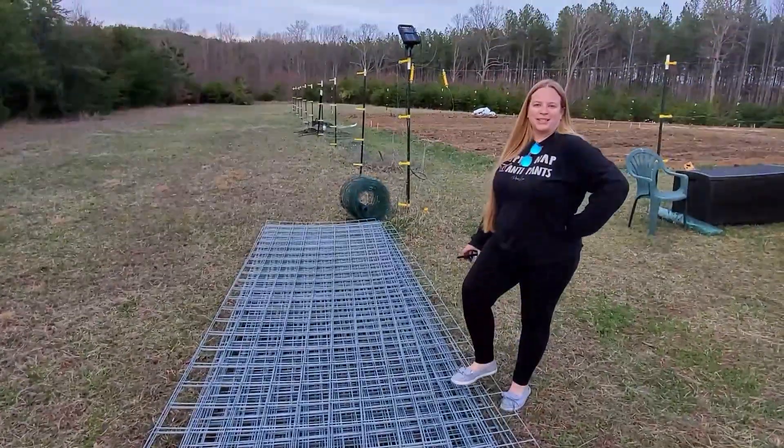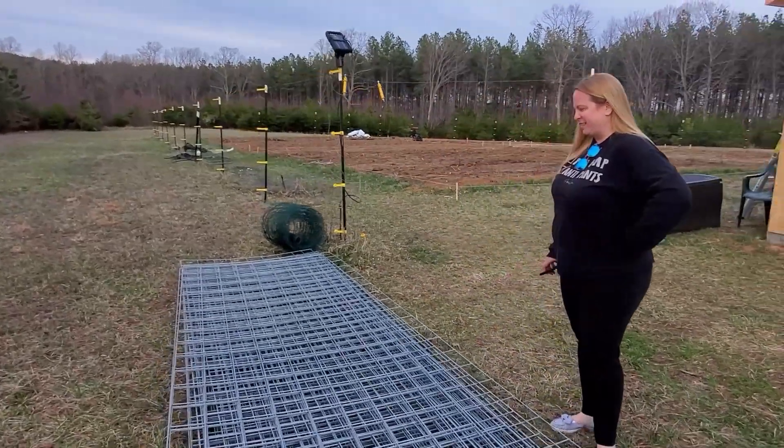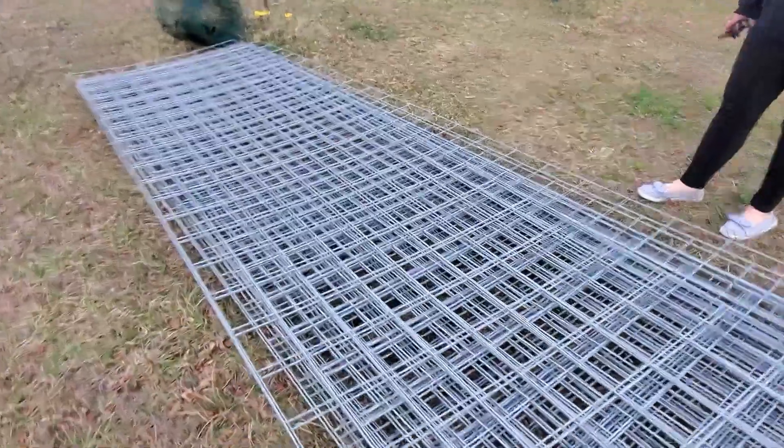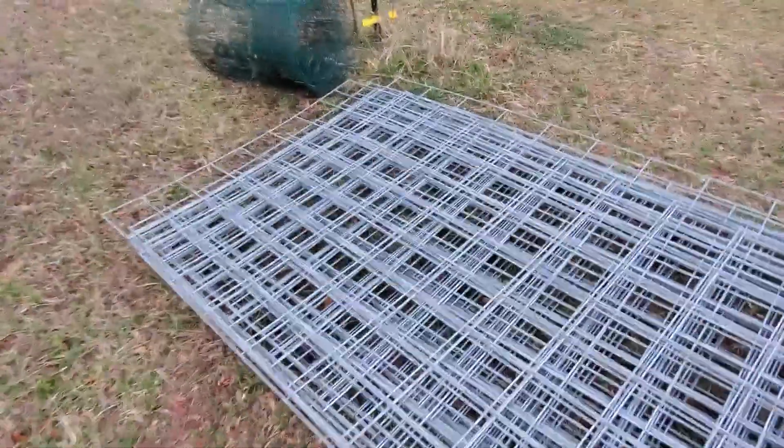Luckily, that place is only six minutes away — a 12-minute round trip. A lot better than most of the other stuff we have to get from 30 minutes away.